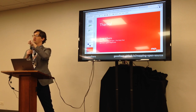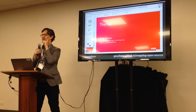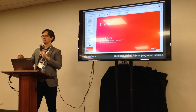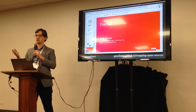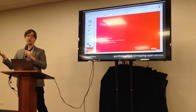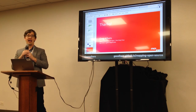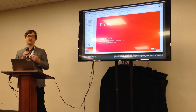An audience member asked whether funders like foundations are making open source a requirement for grants. It was noted that the Knight Foundation funded an open source art storytelling platform project, though open source wasn't necessarily a requirement — the team was already doing it. The speaker mentioned some foundations are moving toward insisting on open access research reports, suggesting open source software requirements may be the next step.